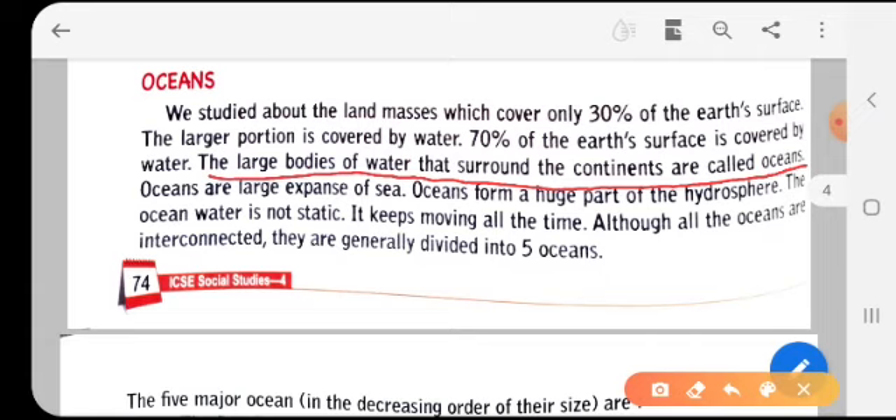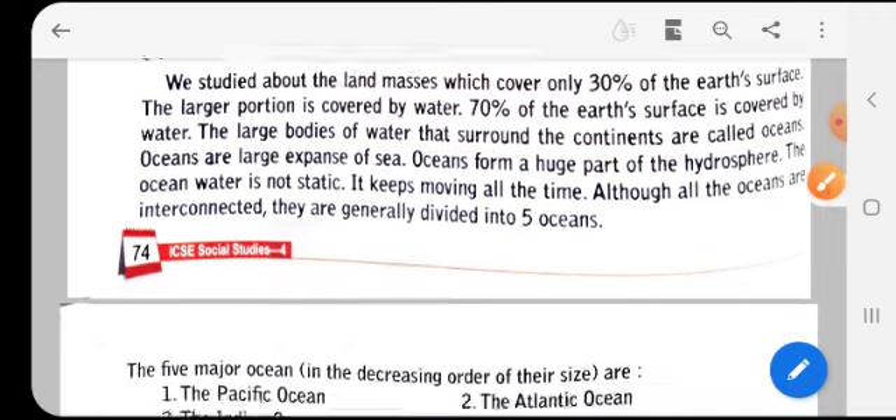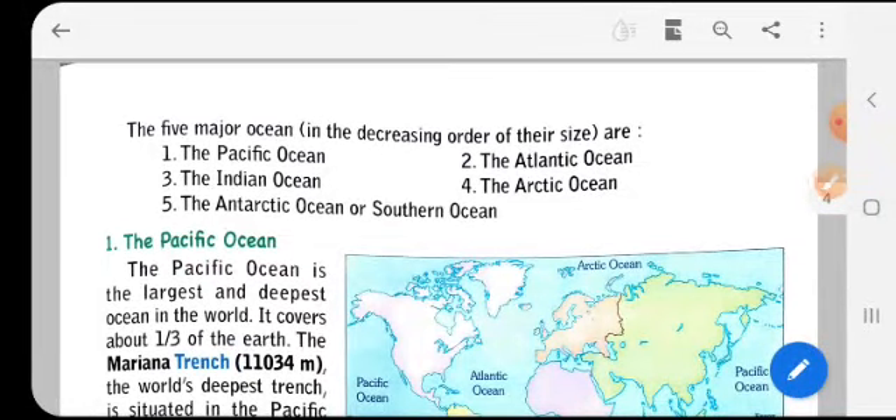Oceans are large expanses of sea and form a huge part of the hydrosphere. About 70 percent of the earth is water, and there are huge water bodies on this earth that keep moving all the time. Although all the oceans are interconnected, they are generally divided into five oceans.